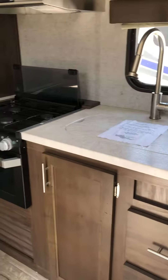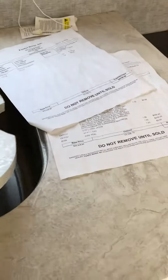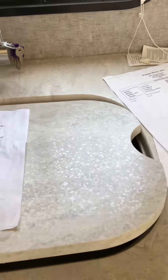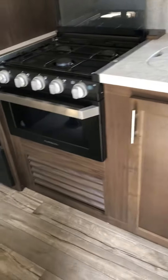Bed storage above the bed, sink closure, big sink, and this is a cutting board or sink cover. And a yon oven and stove.